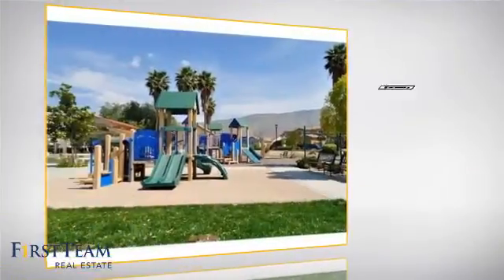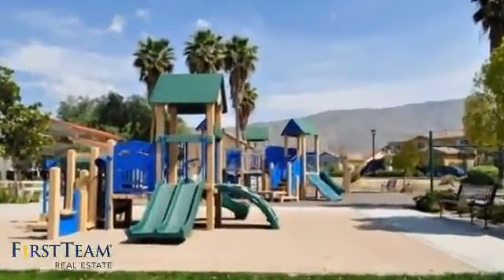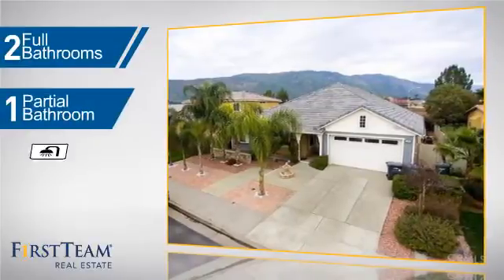Inside, you'll find five bedrooms so everyone has a private space to come home to, as well as two full bathrooms and one partial bathroom.